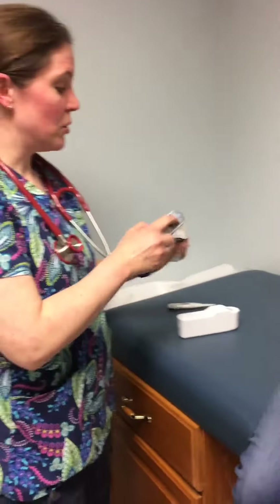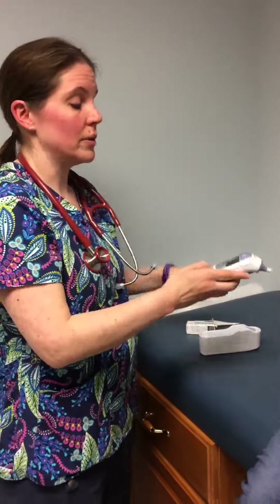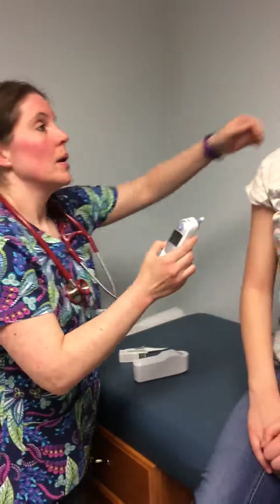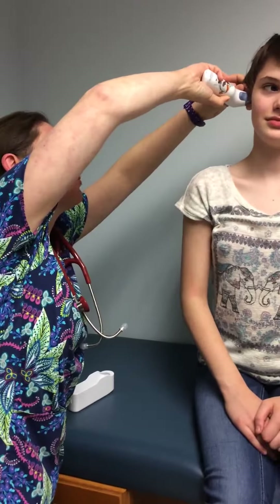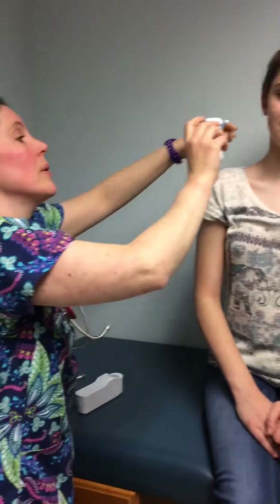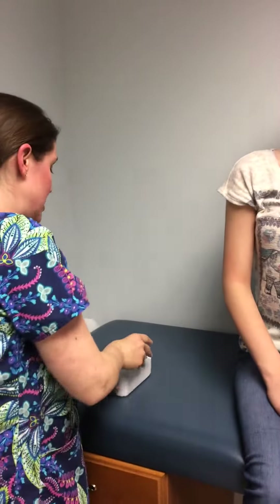There are many different ways we would take a temperature. I have this thermometer here and this goes in our ear, or a temporal temperature. When taking a temperature in an adult, you want to pull up gently, put that in, press the button — we're gonna get a beep — and she's 98.7.